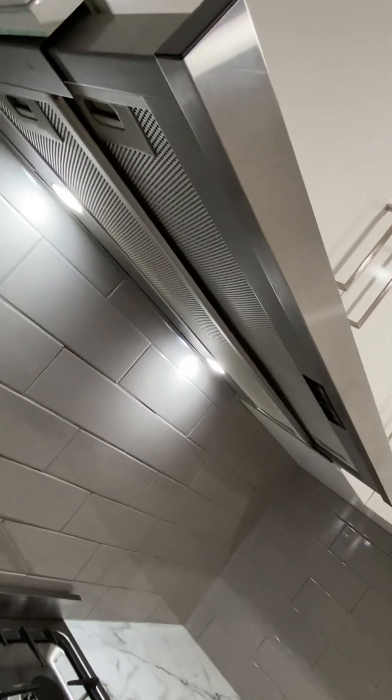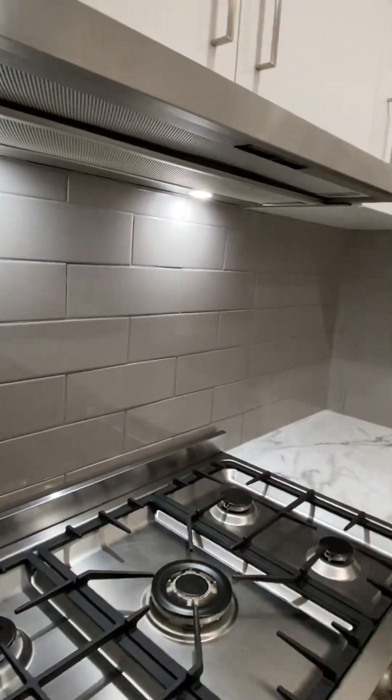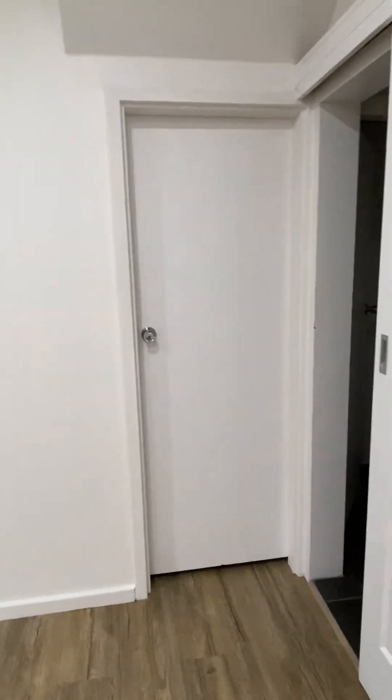The range hood — we don't want to see anything dripping from it, or oil or oil stains or anything like that. That's all very good. This is a property that's been handed back in pretty much the same condition as we gave it to the tenant, which is what we want to see.